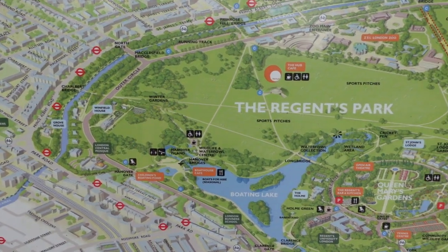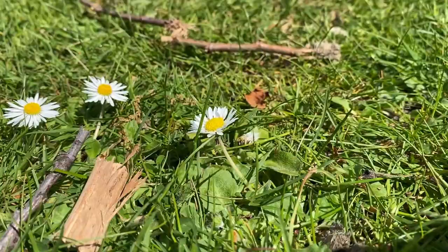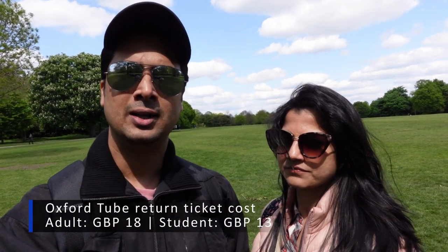Right now we are at the beautiful Regent's Park. Lovely atmosphere here — people chilling on the grass, kids running around, having their snacks and lunches, jogging. It's just a wonderful place to be. The journey from Oxford to London generally takes about an hour and a half to two hours max, but with traffic we took a little extra time. On the Oxford Tube, a return ticket for an adult costs around £18, and for a student it's around £13. The journey is pretty smooth. Of course, Esther missed the scenic journey because as soon as the bus started, she dozed off!